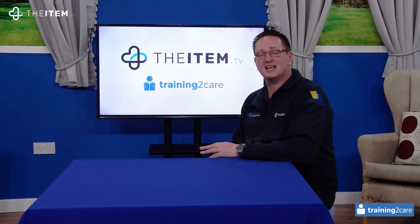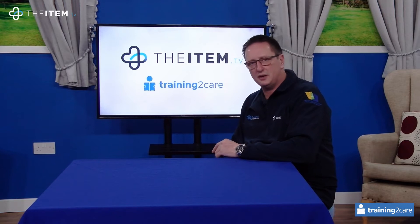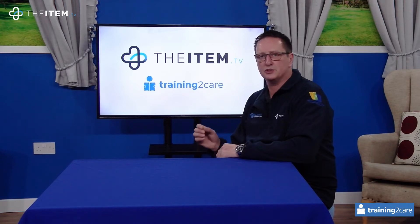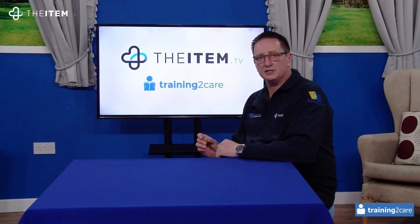Hi, you're watching The Item. My name's Glen Knight, CEO of Training2Care, one of the largest care-specific training providers in the country. Today I'm here to talk about MUST training, one of the most important courses that you can do. The abbreviation stands for Malnutrition Universal Screening Tool.